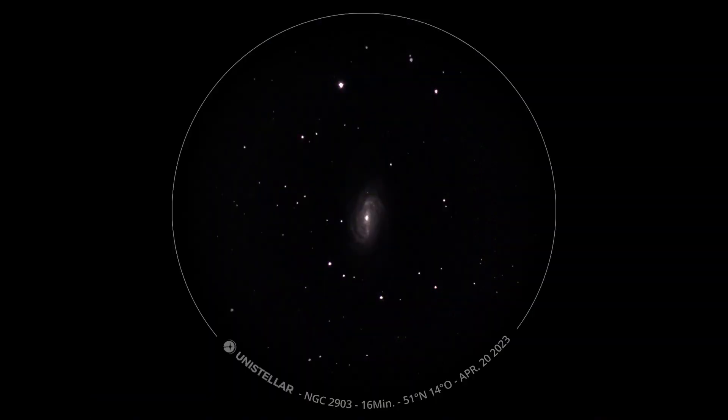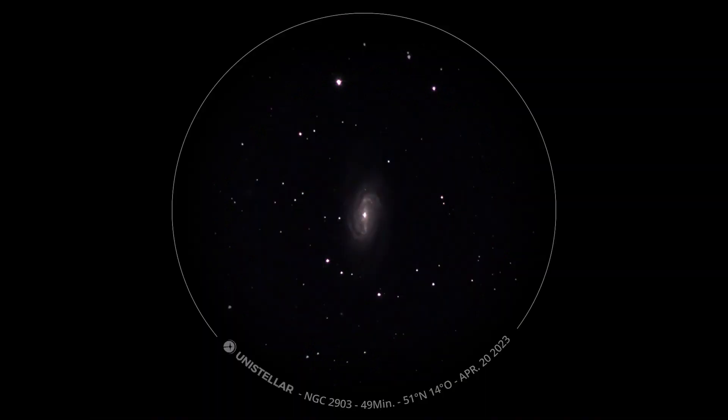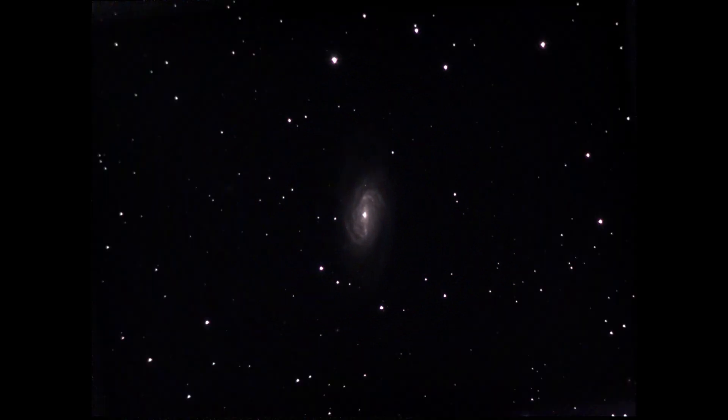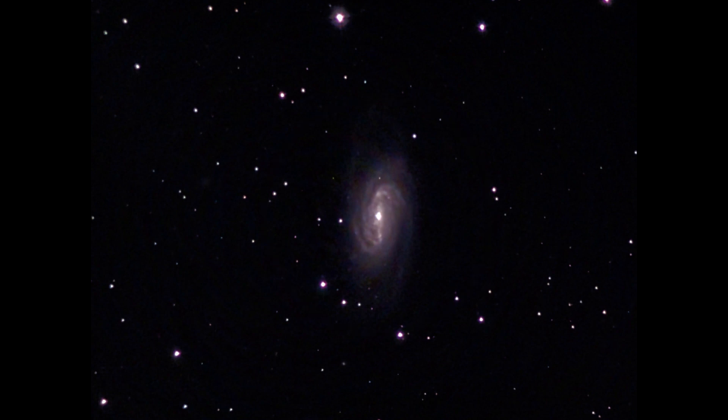The next object is NGC 2903. It is very popular among amateur astronomers. It is sometimes seen as a reversed question mark. It is a barred spiral galaxy. The structure of the galaxy can be recognized with small telescopes. It's a beautiful object.